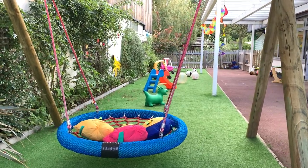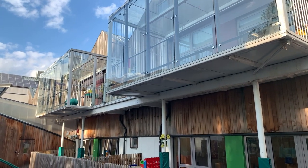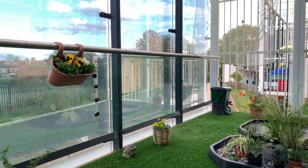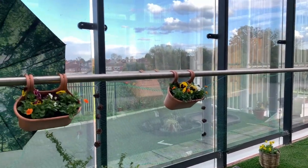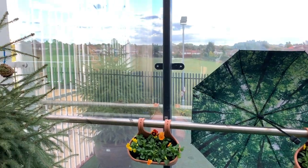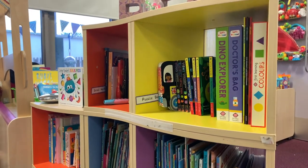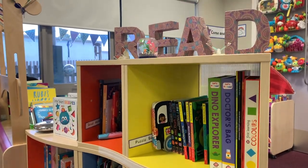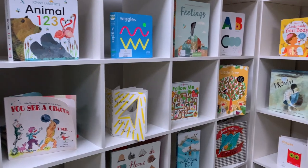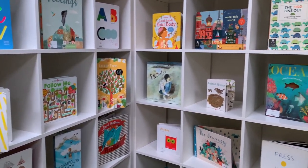All classes have their own outdoor space, whether a garden area, play area or balcony. All classes also have a book area, and there are reading areas around the school as well as an interactive library with touch screens, literacy programs, iPads and of course good old books.